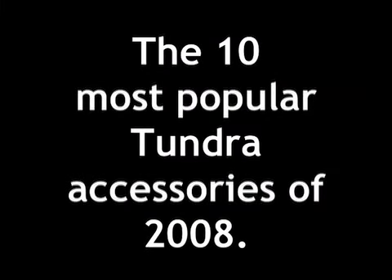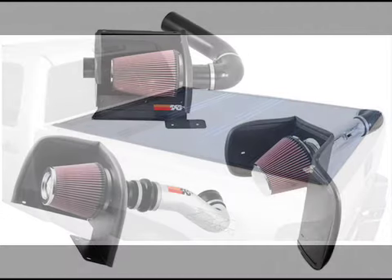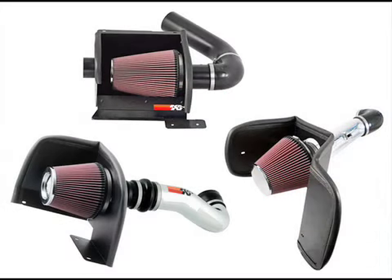The 10 most popular Tundra accessories of 2008. Number 10: the Backflip solid tonneau cover is secure and folds into thirds for easy removal. Number 9: the K&N Series 77 air intake has good power, but it's not our favorite air intake kit.